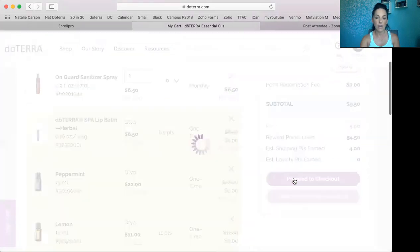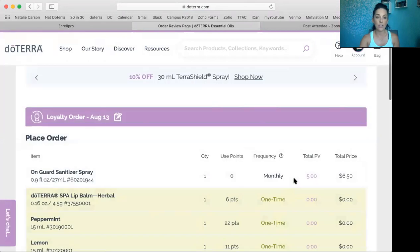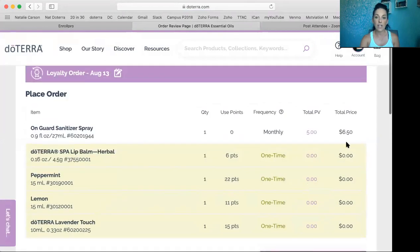It says right here 'Proceed to Checkout' — and that's it. You can choose your shipping, your address, and anything you'd love right here. As you can see, it costs me $6.50 plus shipping — you can choose whatever shipping you'd love — plus a little bit of tax. That's how you redeem your free points with doTERRA.